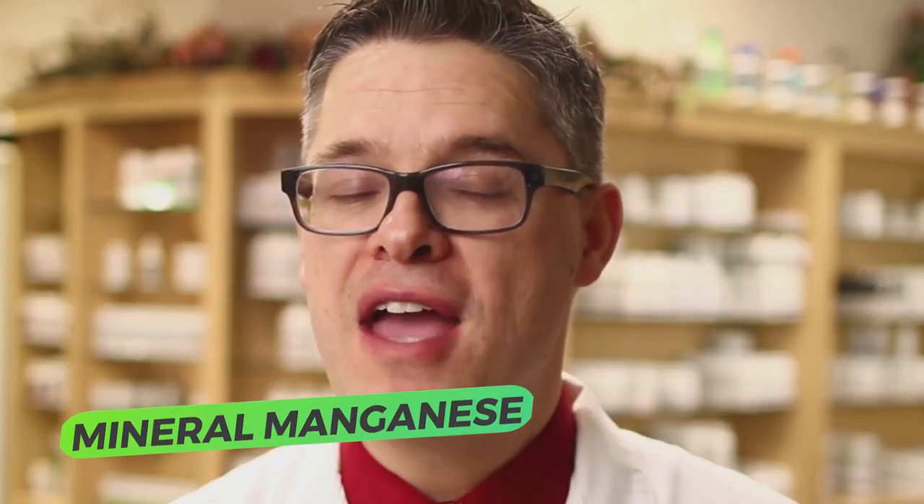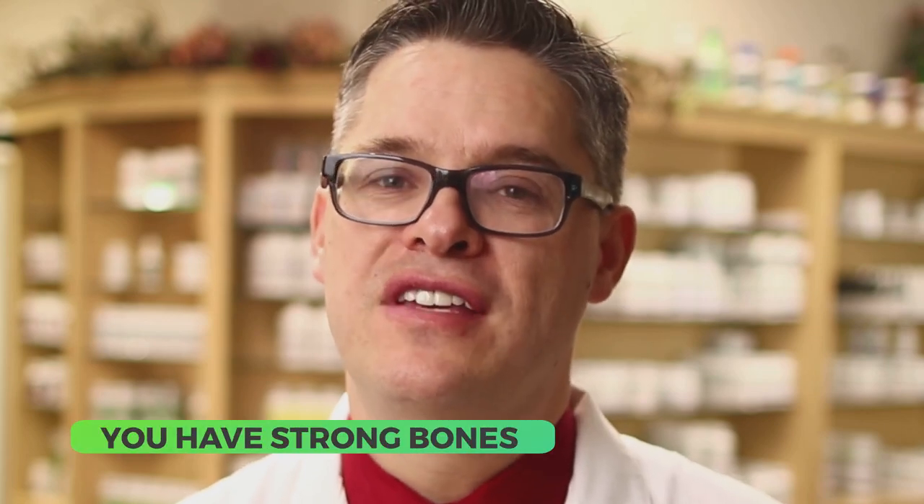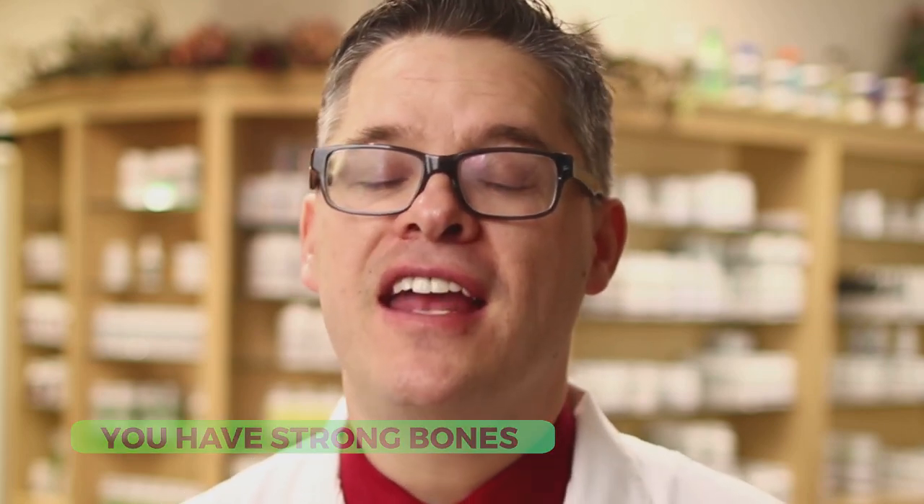I think the most important thing you can do for any type of tendon problem is two things. The mineral manganese — I've seen it work incredible miracles in clinical practice because manganese really helps for tendon health. The other thing is you want to make sure you have strong bones: calcium pangamate, vitamin D3, vitamin K2, and an acidic stomach which helps to break down protein are really, really important.